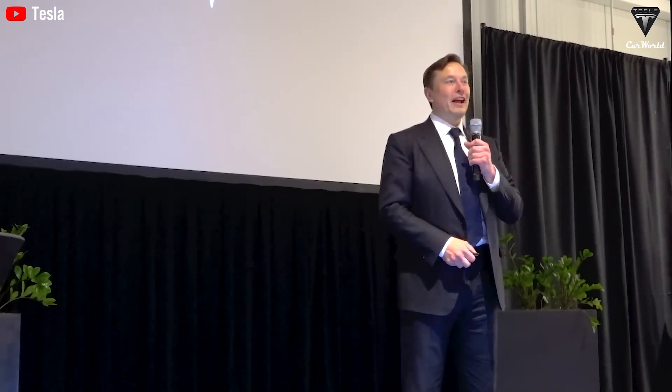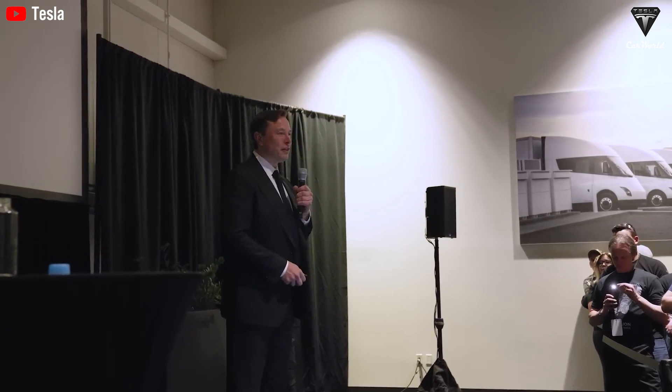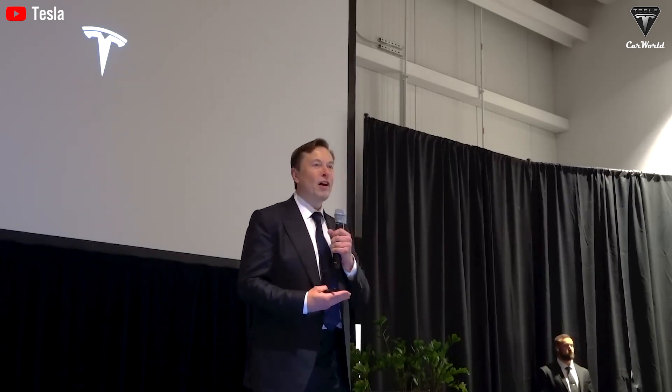According to Elon Musk, the number of Tesla Semis produced in 2025 will be enough to capture 10% of the U.S. Class 8 truck market. Some fans are hopeful that if these trucks are capable of reaching 1.5 million miles, Tesla could potentially capture 20% of the market.